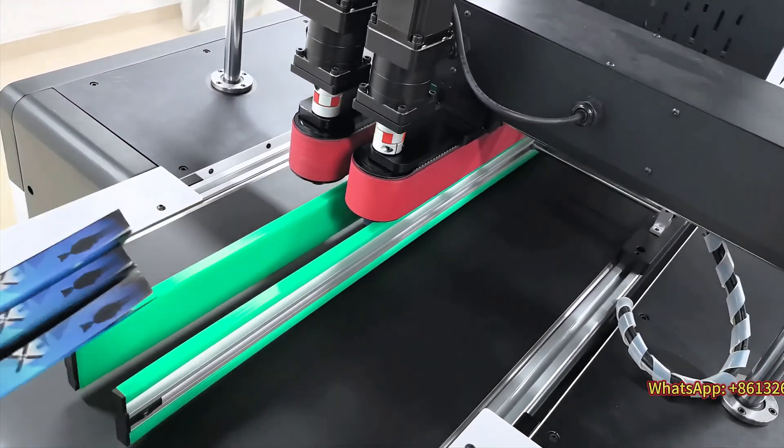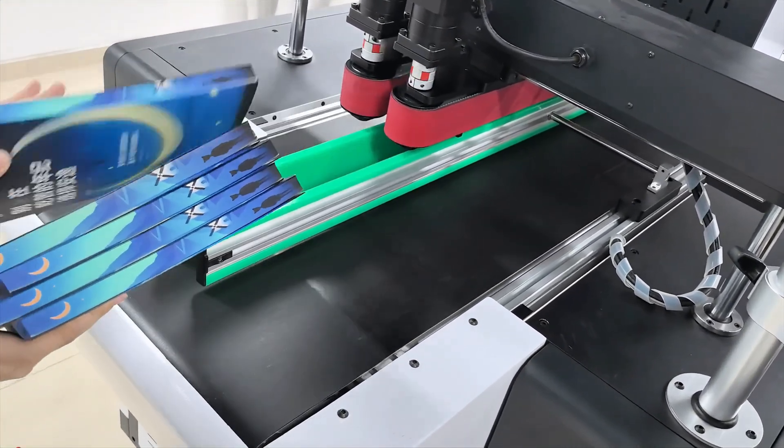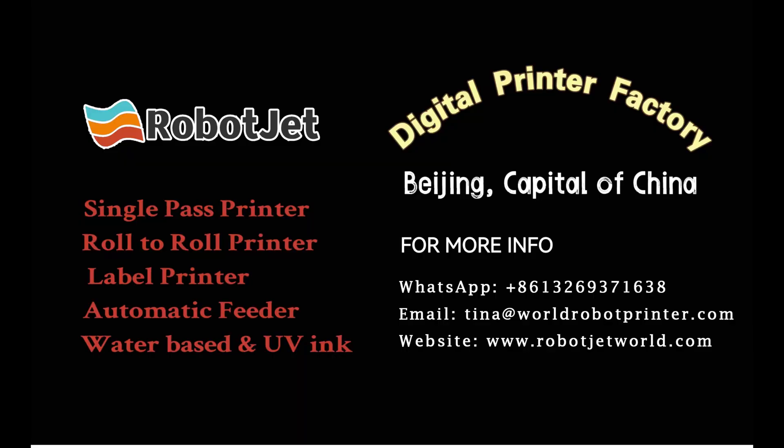Versatile design: whether you are dealing with round or square book edges, printing one book or multiple sets of books at the same time, our printers can handle it. The high-box deflectors are easily adjustable, making them suitable for books of all sizes.